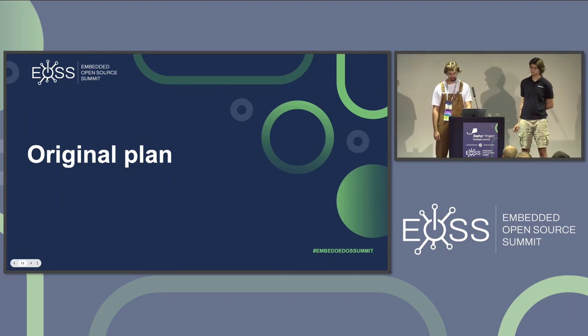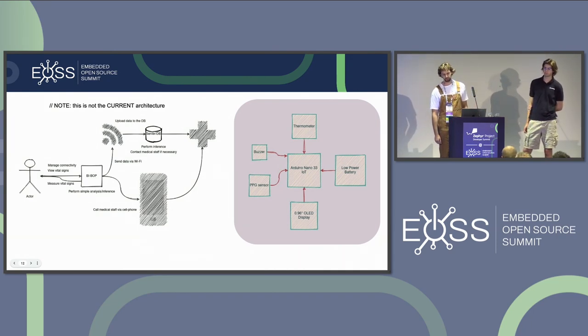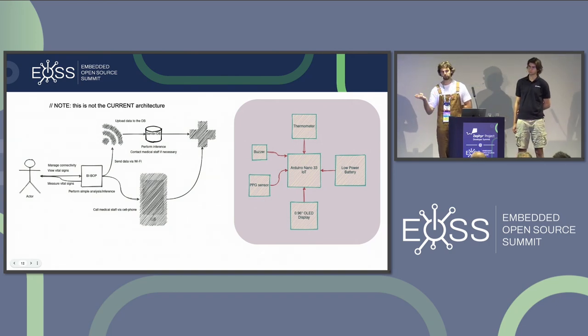The original project was based on a closed-source Arduino Nano 33 IoT connected to a MAX 30102 PPG sensor. It had a small LCD display, buttons as actuators, and was a low-power device with sleep and deep sleep modes. Since it wasn't capable of running a full AI model on-premises, we used AWS Lambda for inference, communicating via MQTT.